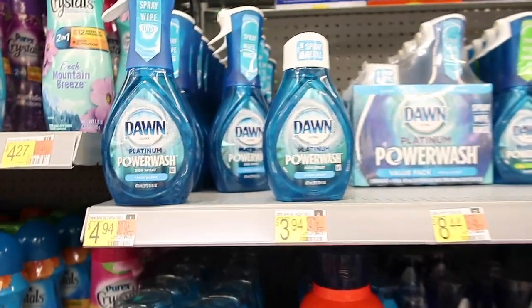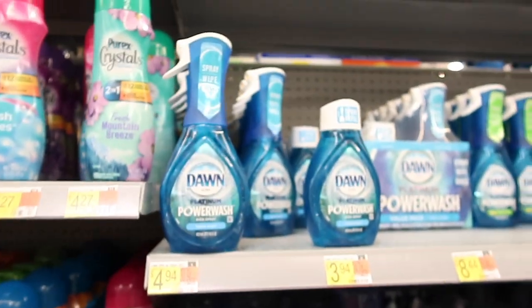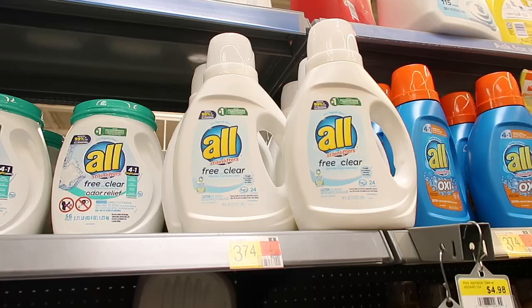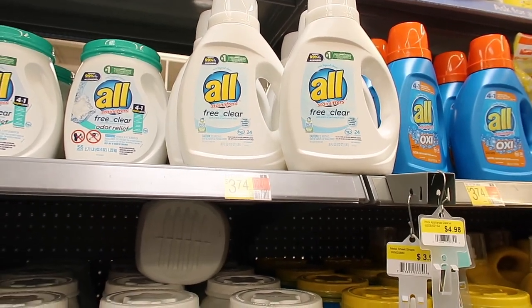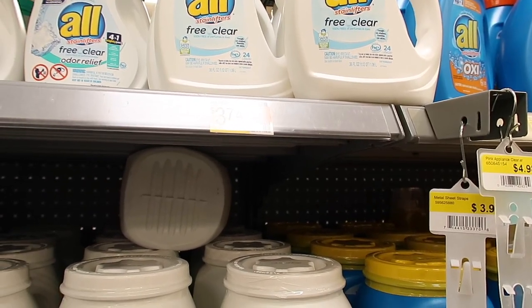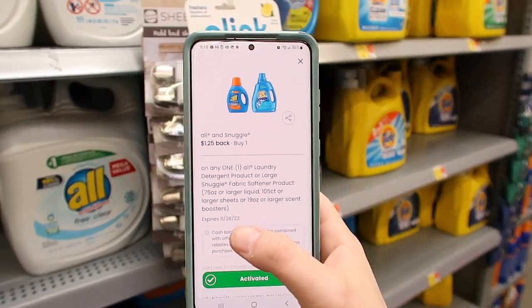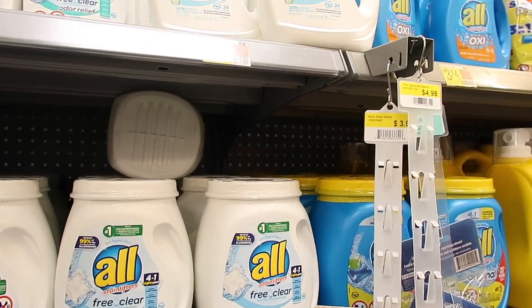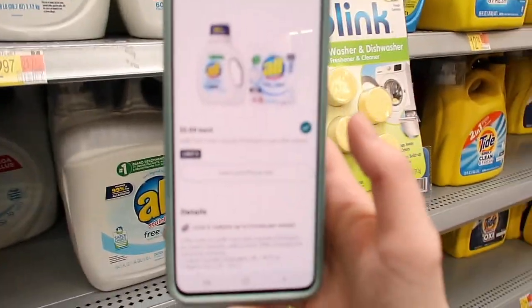If you need a rebate, the Power Wash is $4.94 with a $1.50 Ibotta rebate coming out to about $3.50 — an okay deal if you need it. Here is an awesome deal for the All Free and Clear — these are $3.74. You can use printable coupons or a $1.25 digital coupon from coupons.com, paying $3.74 or $2.49. But then there is a $2.00 Ibotta rebate, so you get this for just $0.49.